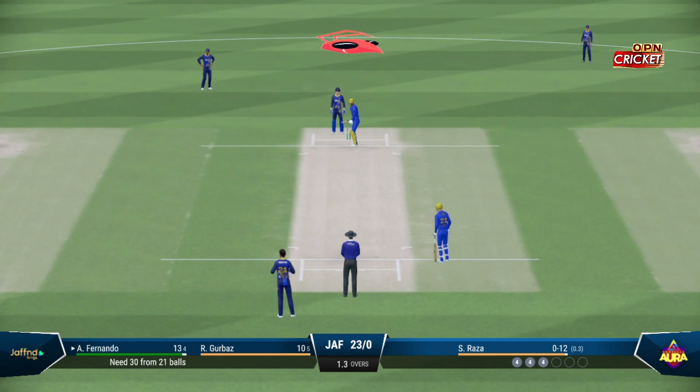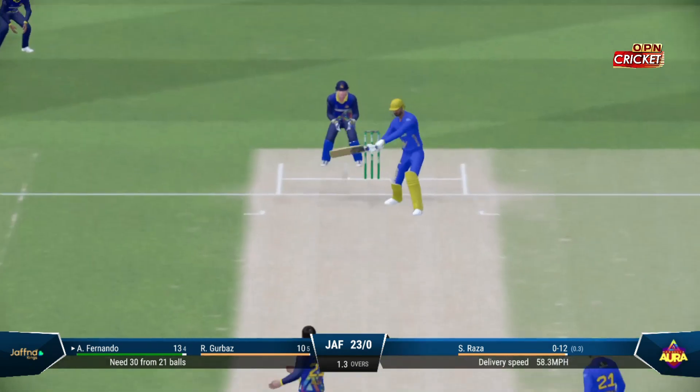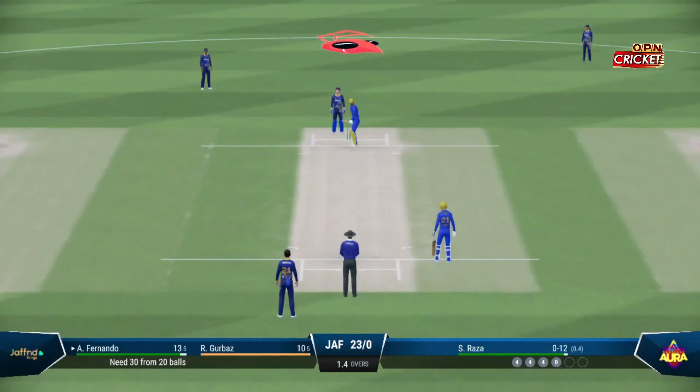Raza shouldn't be too worried about that last ball — they've got them playing their shots. Just need to tighten their areas now. Down the wicket — misses. Nice bowling. It was an almighty heave coming down the wicket. We might never have found it if they'd connected.